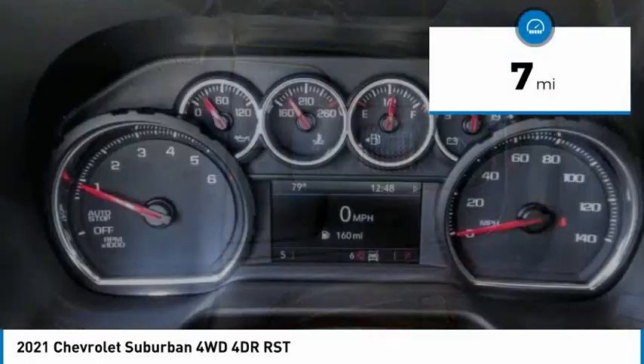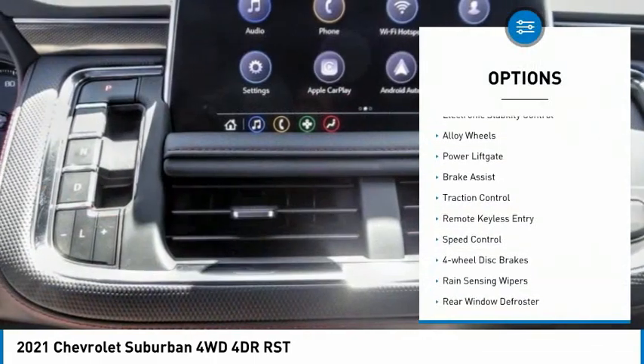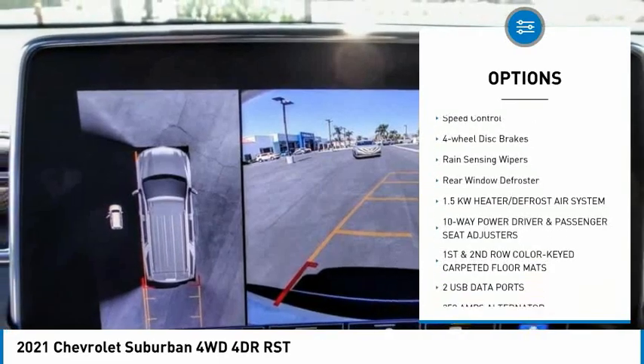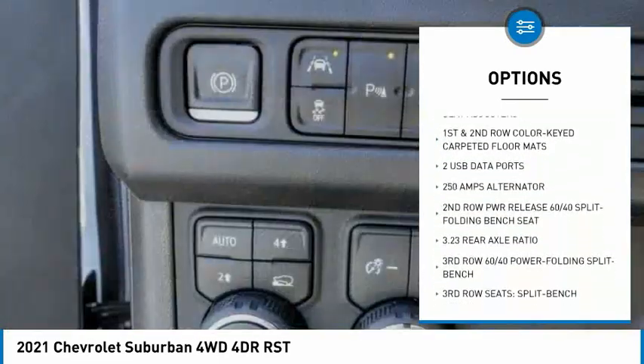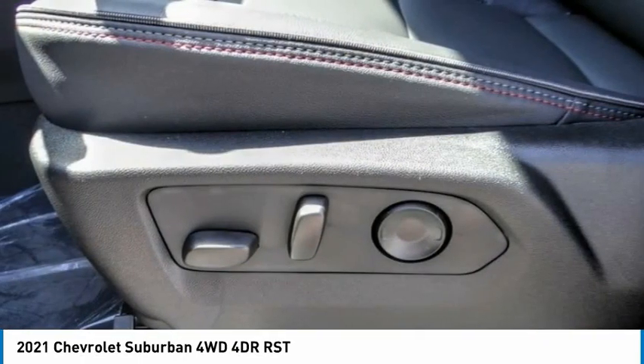This vehicle has less than 100 miles. Here are some of this vehicle's great options: electronic stability control, alloy wheels, power liftgate, brake assist, traction control, remote keyless entry, speed control, four-wheel disc brakes, rain-sensing wipers, rear window defroster.